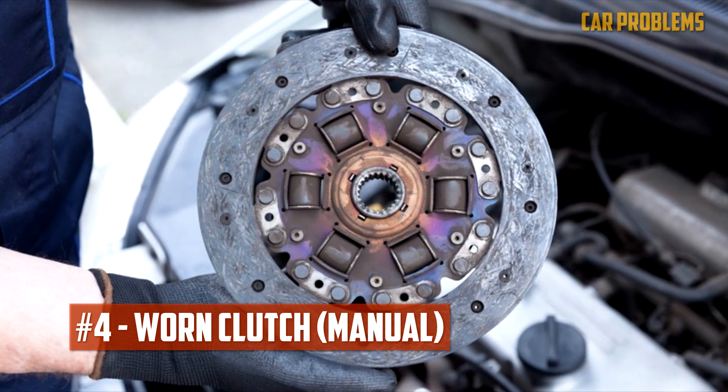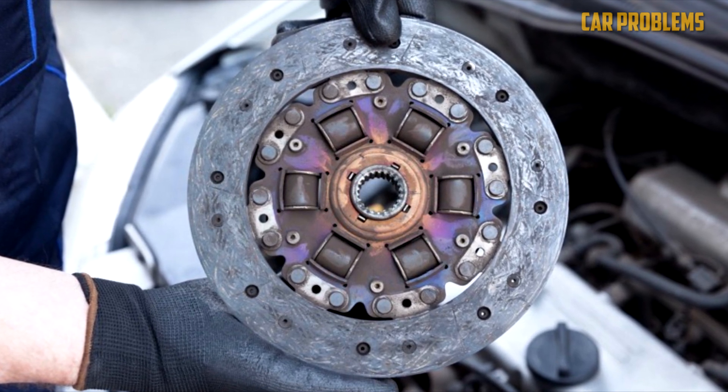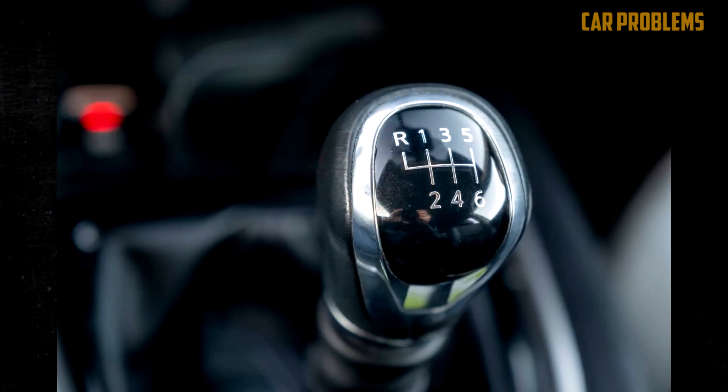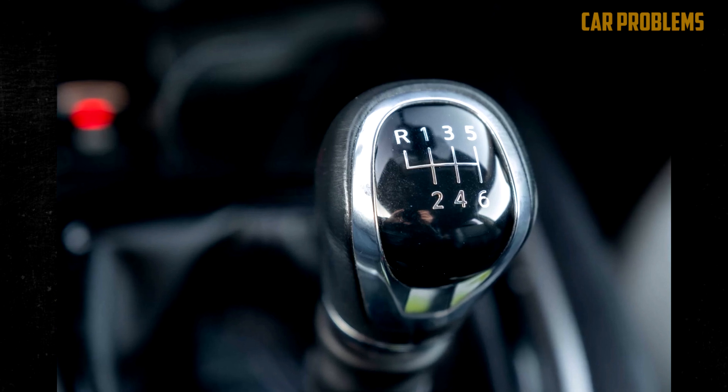Worn Clutch. Do you operate a manual transmission vehicle? If so, the clutch might be the cause of the issue. The clutch will eventually fail after many miles of use. The transmission begins to slip as the clutch disc ages. When you press the gas pedal, it might feel unresponsive as well.